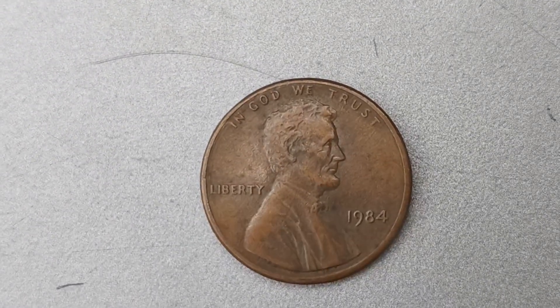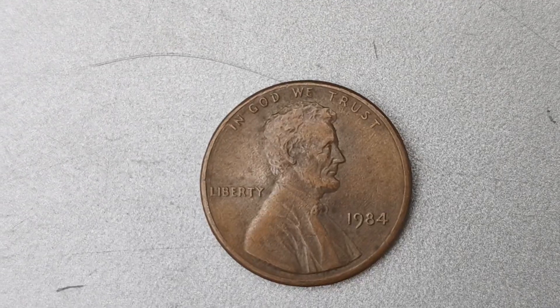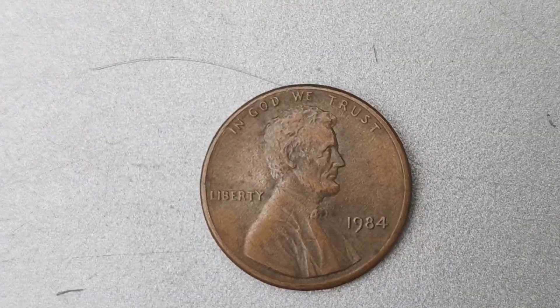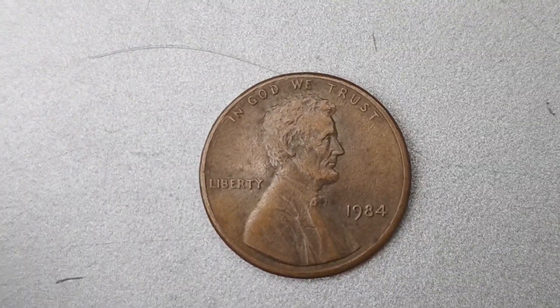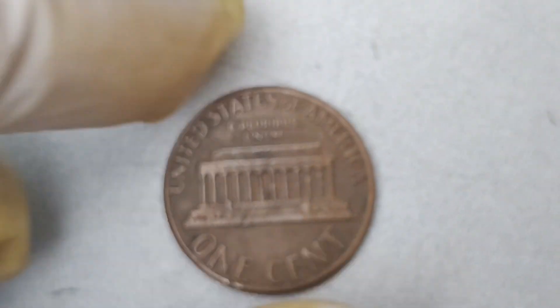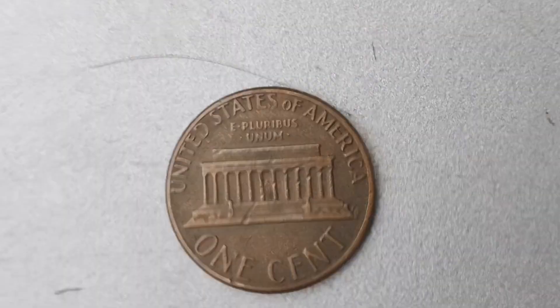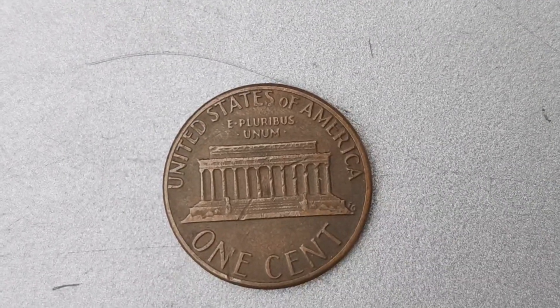You might be wondering how to spot one of these rare coins in your own collection. The key is to carefully examine the date and mint mark on each of your 1984 pennies. If you come across one without a mint mark, you could be holding on to a treasure worth millions. It's always a good idea to have your coins authenticated by a professional grading service to confirm their rarity and value.